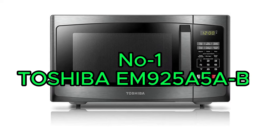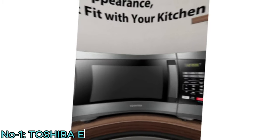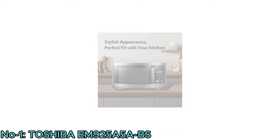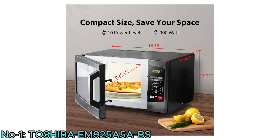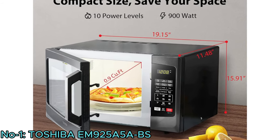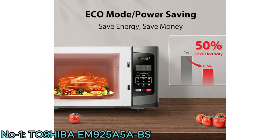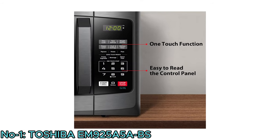Number 1: Toshiba EM925A5A-BS. The Toshiba EM925A5A-BS Countertop Microwave Oven is a stylish and compact powerful solution for efficient cooking. It has a compact size with a large capacity of 0.9 cubic feet, a 10.6-inch removable turntable that fits a 10-inch pizza, 900 watts with 10 power settings, clock, and kitchen timer. It features 6 auto menus for easy cooking, a mute function, and an eco mode for energy efficiency. One-touch start gives quick access to start the microwave from 1 to 6 minutes cooking at full power.